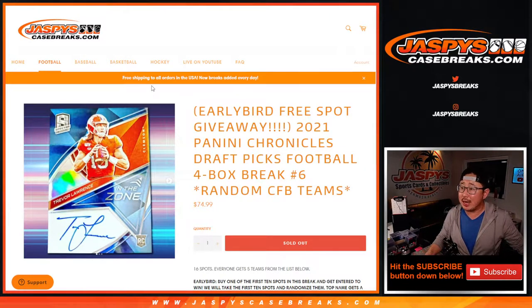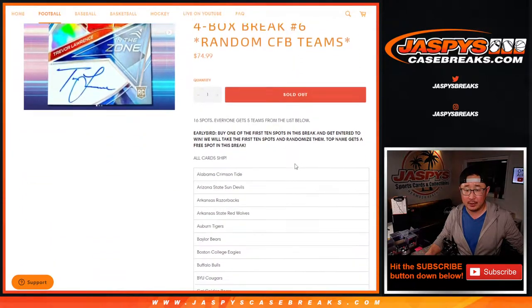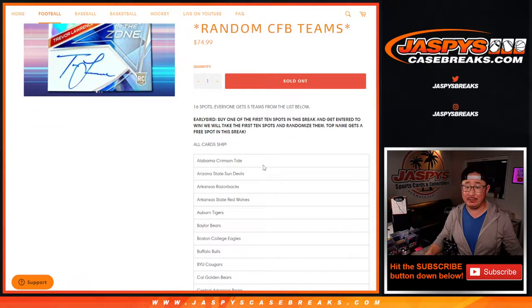Hi everyone, Joe for JaspiesCaseBreaks.com coming at you with 2021 Panini Chronicles Draft Picks Football, getting a random college football team. This is break number six. We sold 16 spots and everyone gets five teams from that big list below, all card chip.